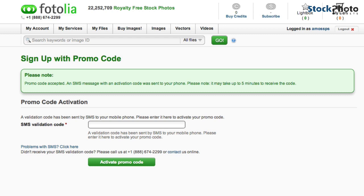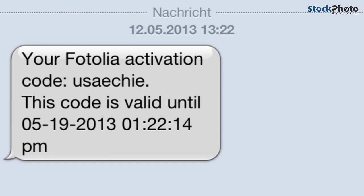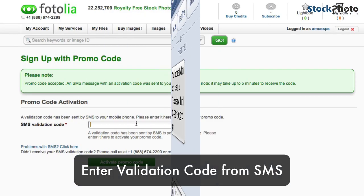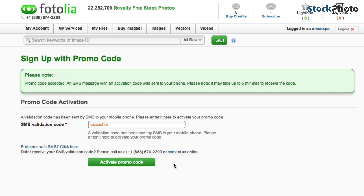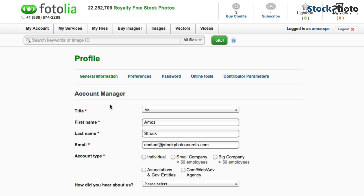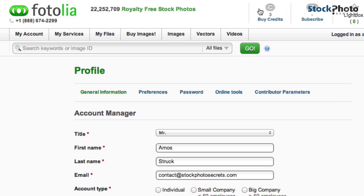I just received the SMS from Fotolia for the activation of the three free credits. Put the code in the field and click 'Activate promo code.' As you can see, you now get three credits added — up in this area you can see the three free credits have been added to your account.